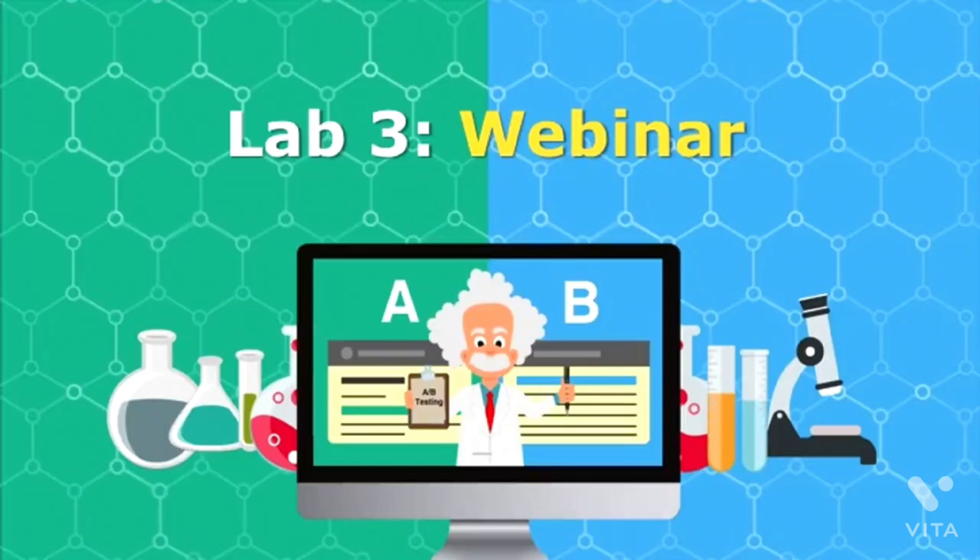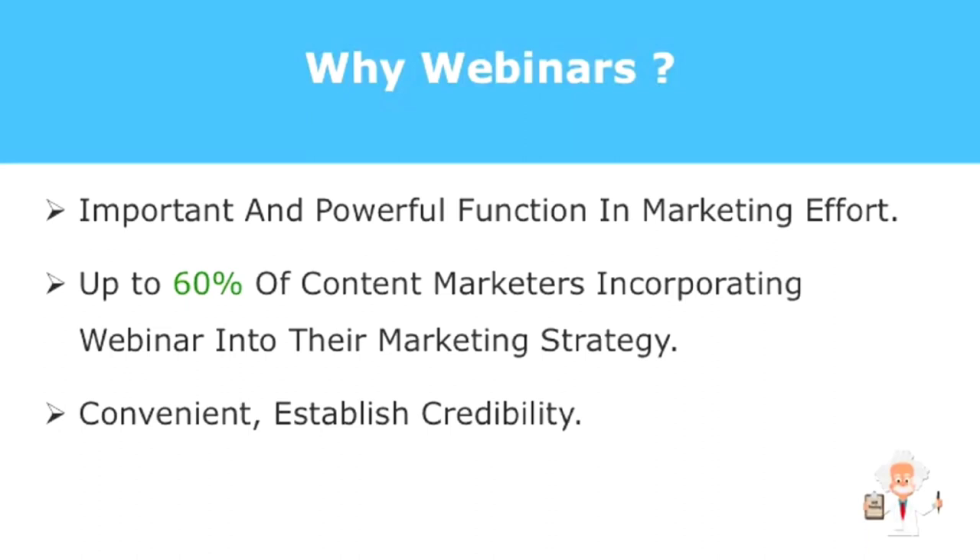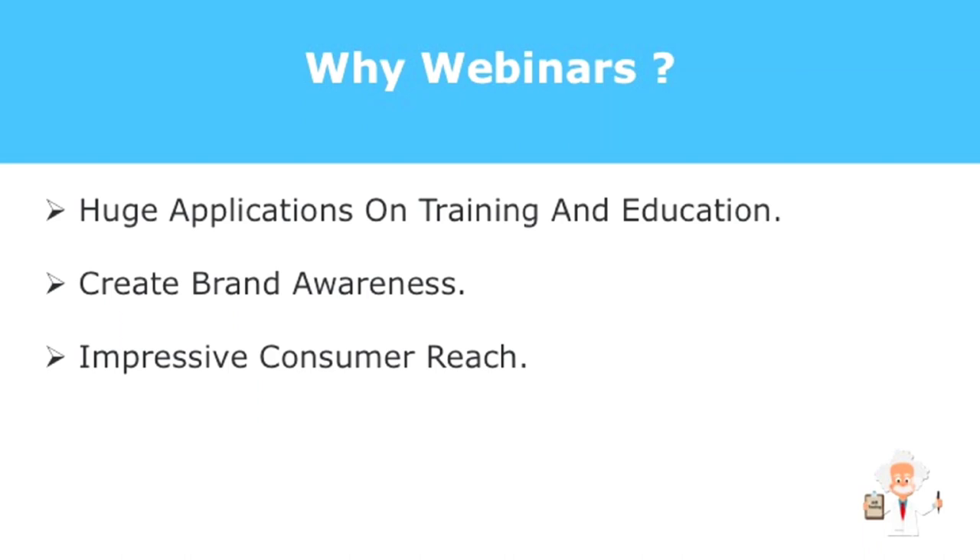Welcome back. Let's talk about webinars. So why webinars? They have many important and powerful functions in any marketing effort. A fairly recent survey from QuickSprout found that just over 60% of content marketers are incorporating webinars into their marketing strategies, at least occasionally. A webinar is great for the modern marketer because they're convenient, they establish credibility, have huge applications in training and education, create brand awareness, and have impressive consumer reach.